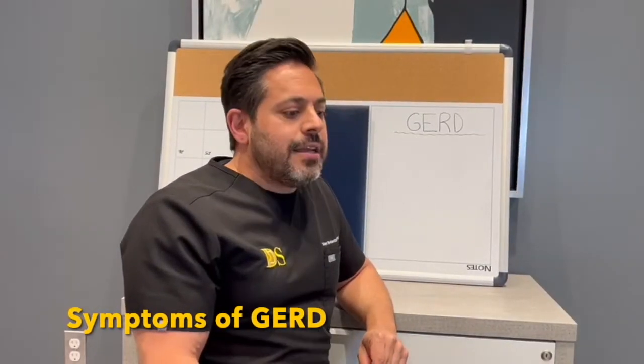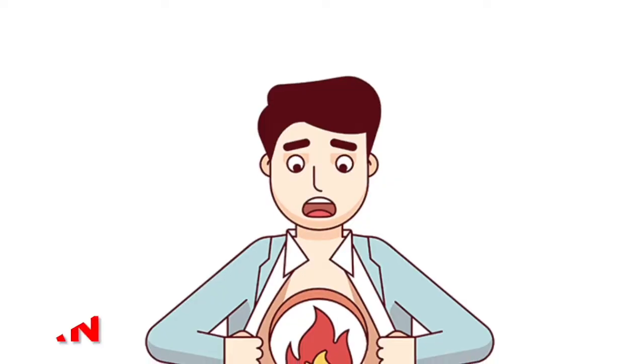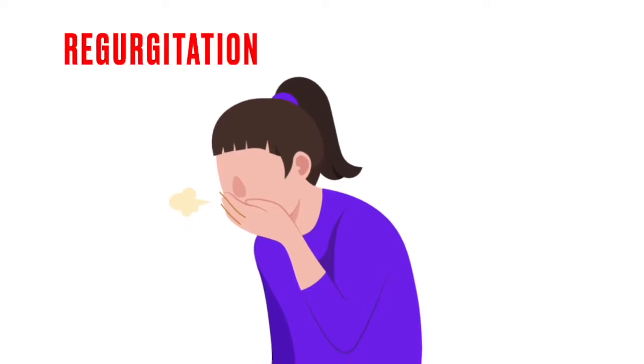Gastroesophageal reflux disease is a constellation of symptoms that usually leads to a really significant change in the patient's quality of life. The typical symptoms associated with what we call GERD are heartburn and regurgitation.